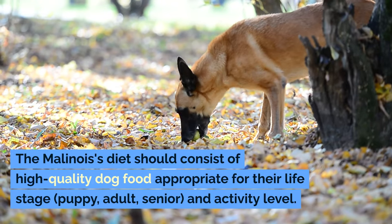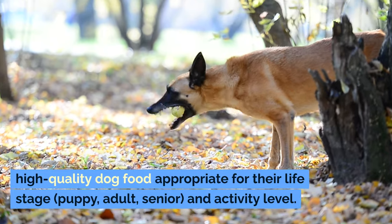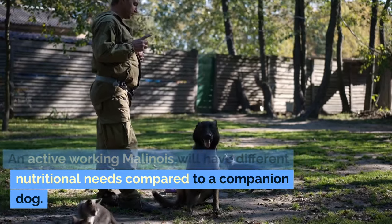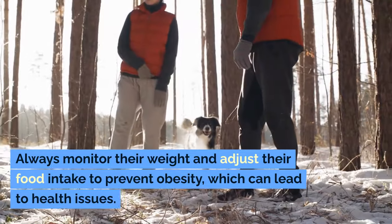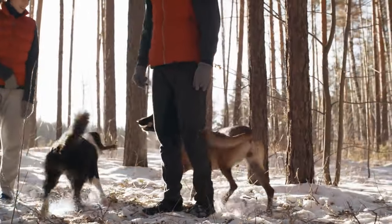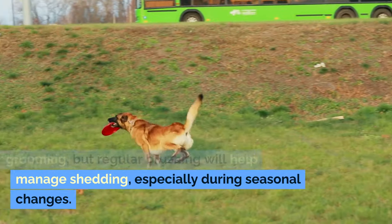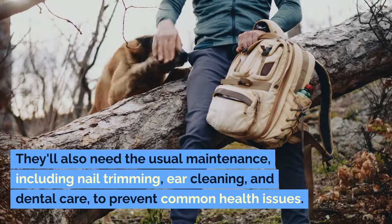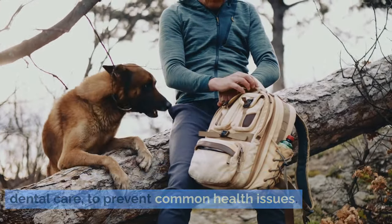The Malinois' diet should consist of high-quality dog food appropriate for their life stage — puppy, adult, or senior — and activity level. An active working Malinois will have different nutritional needs compared to a companion dog. Always monitor their weight and adjust their food intake to prevent obesity, which can lead to health issues. Their short coat doesn't require extensive grooming, but regular brushing will help manage shedding, especially during seasonal changes. They'll also need the usual maintenance, including nail trimming, ear cleaning, and dental care, to prevent common health issues.